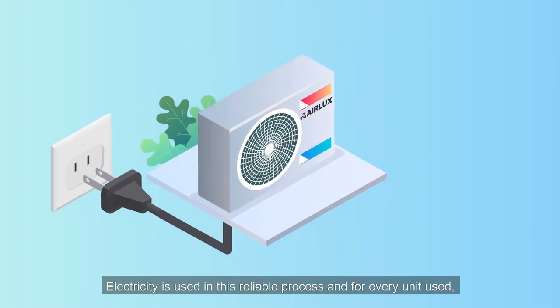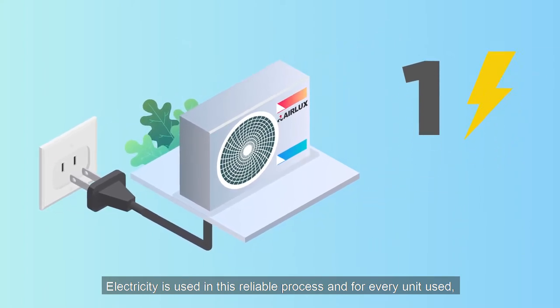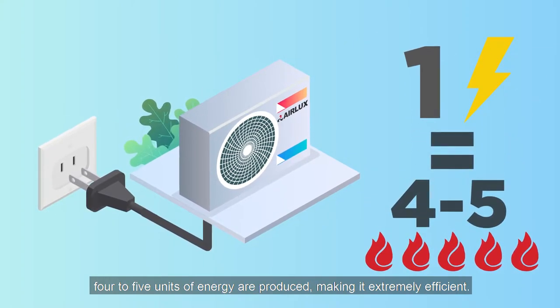Electricity is used in this reliable process, and for every unit used, 4 to 5 units of energy are produced, making it extremely efficient.